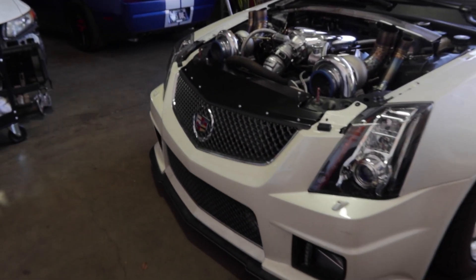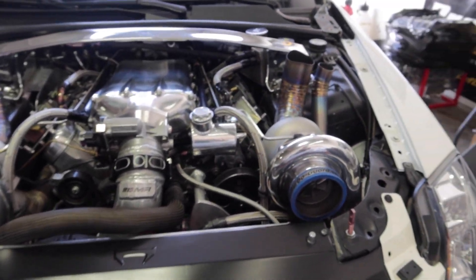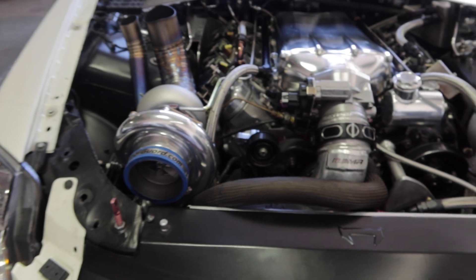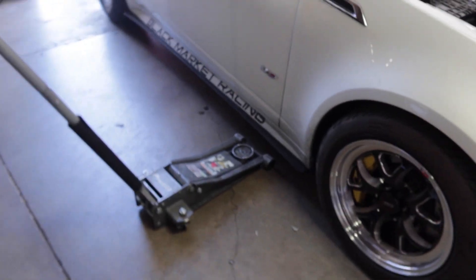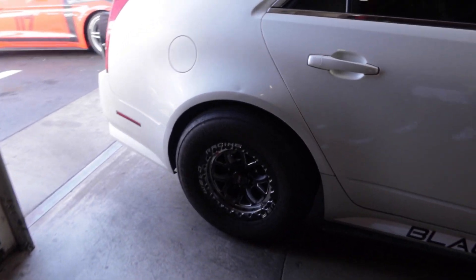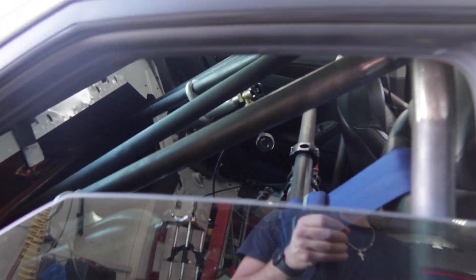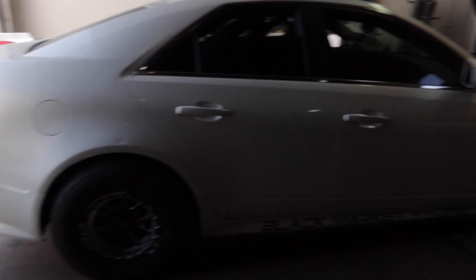This V right here puts down 1800 to the wheel — I believe these are twin 76s. Wow. It's got an air shifter. Let's see more of this.